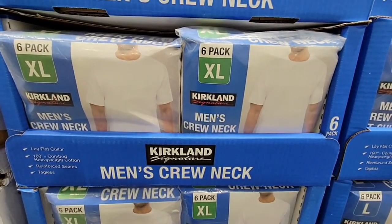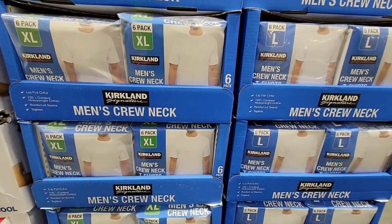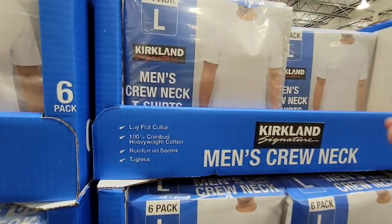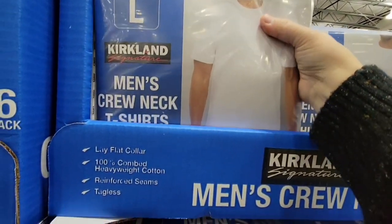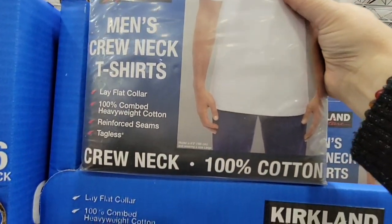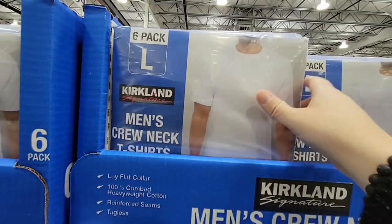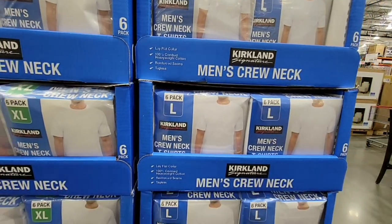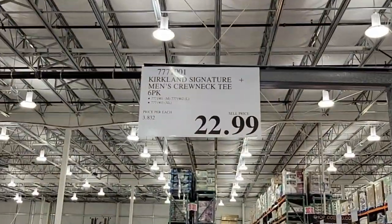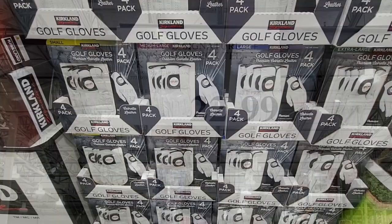The men's crew neck t-shirts. This is a pack of six. Now this store only had X-large and large, but most of the stores will have medium up to X-large. However if you go to Costco.com you can find sizes from small all the way up to 3X. Here they're $22.99. At Costco.com they're $24.99 and that includes shipping. So if you can't find your size, always double-check the Costco website — especially for clothing they'll always have more of a selection of sizes.